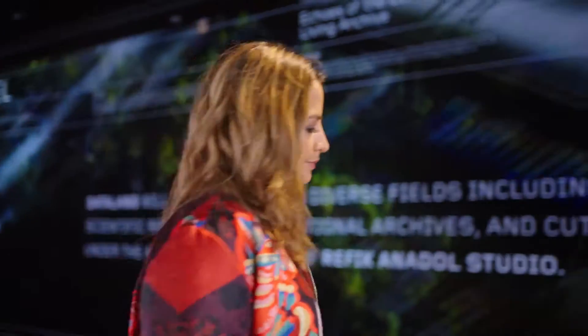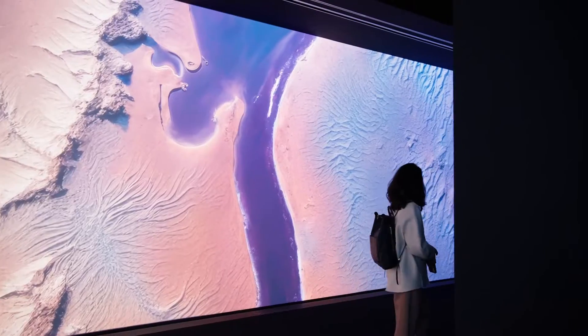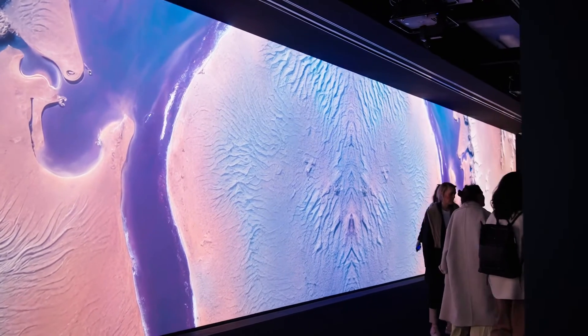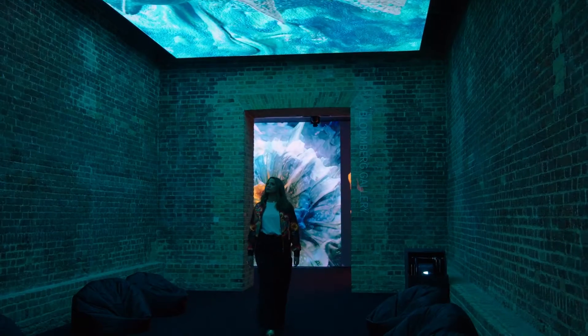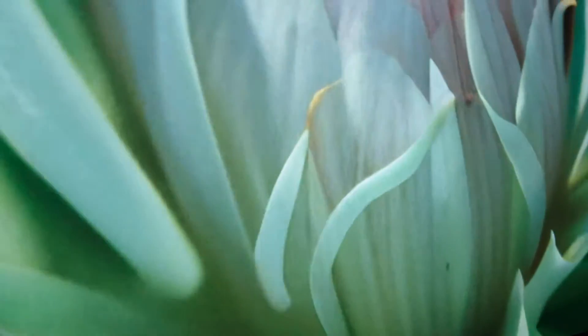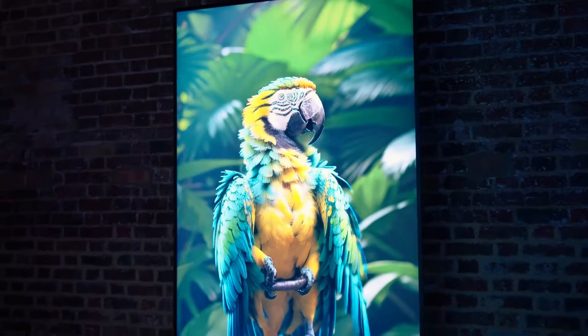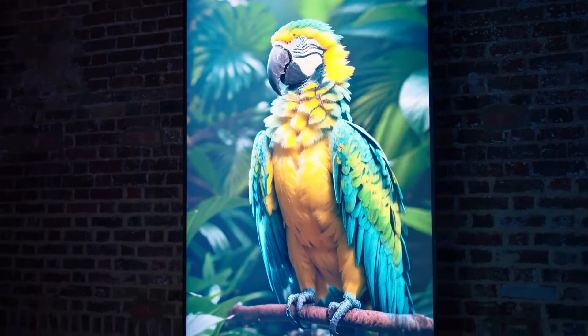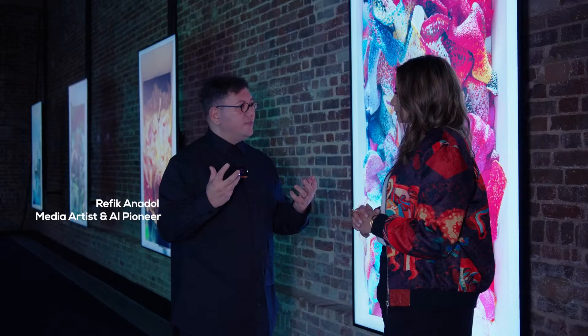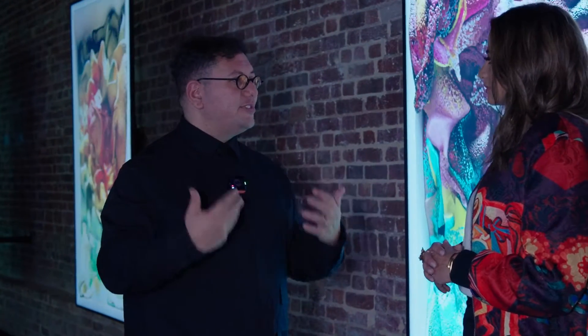Turkish media artist and pioneer Refik Anadol has become renowned for his innovative use of data and AI alongside digital technologies to create uniquely human immersive sculptures, bringing viewers into immersive environments using years-long experimentation with visual data of coral reefs and rainforests. He found that nature is the most inspiring and the most intelligent thing we have, and decided to dedicate his research to nature.